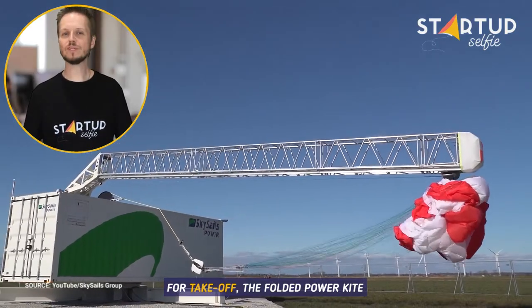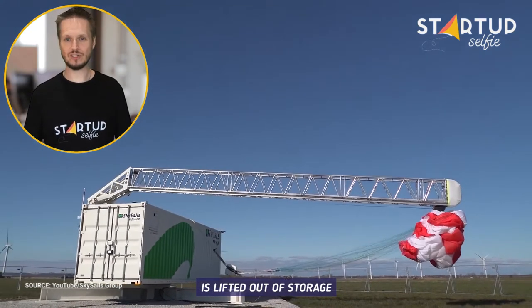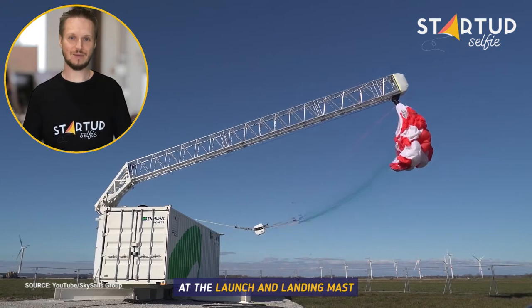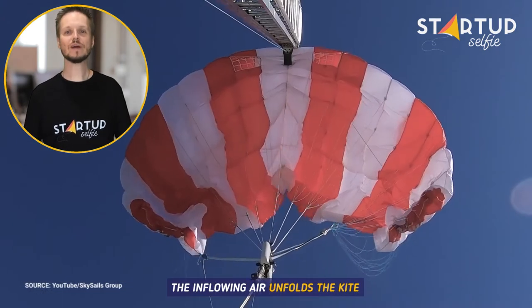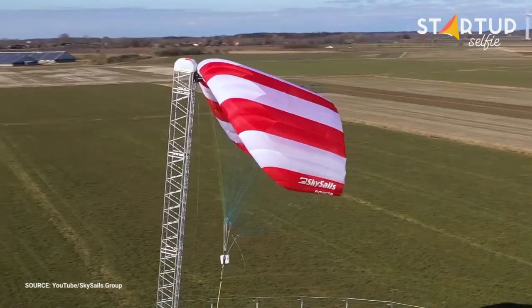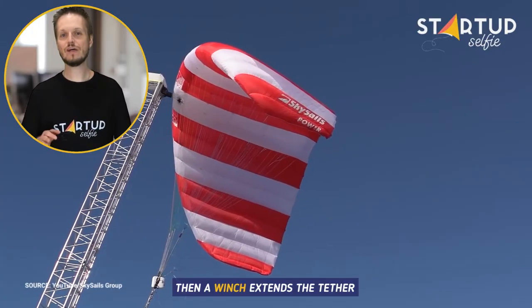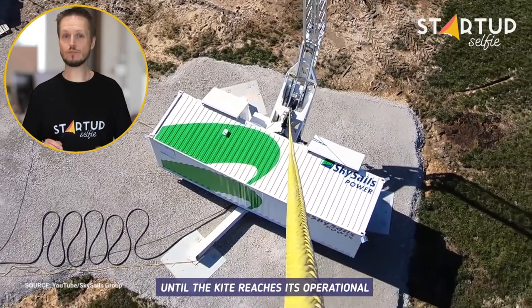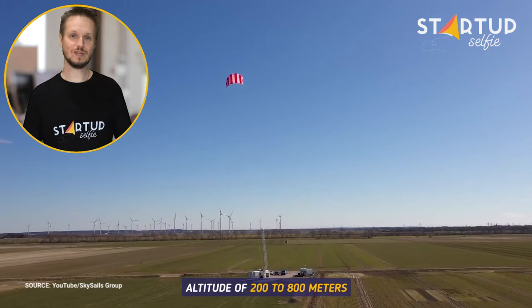For takeoff, the folded power kite is lifted out of storage. It is then positioned to takeoff height at the launch and landing mast. The inflowing air unfolds the kite to its full size until it is launched. Then, a winch extends the tether until the kite reaches its operational altitude of 200 to 800 meters.